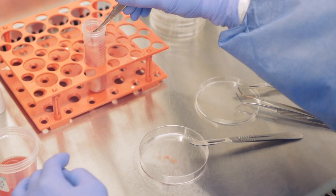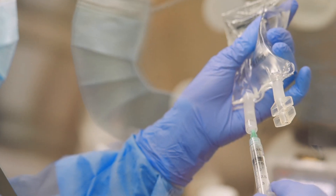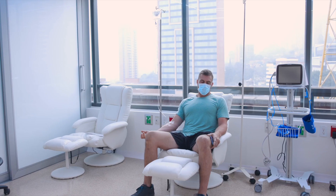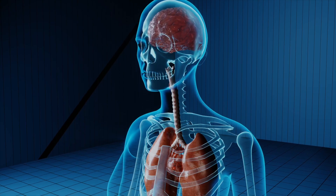Research shows that mesenchymal stem cells derived from umbilical cord tissue, through intravenous, intradiscal, and intra-articular application, in combination with a holistic approach to treatment, can reduce systemic and local inflammation in the joints and skin.